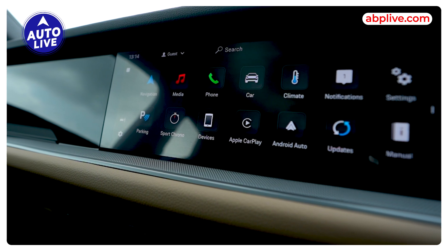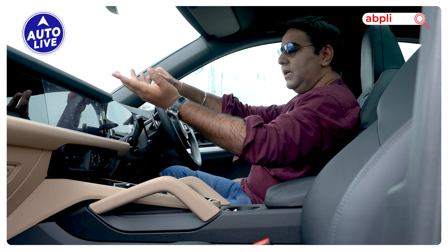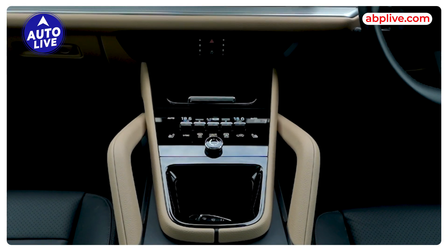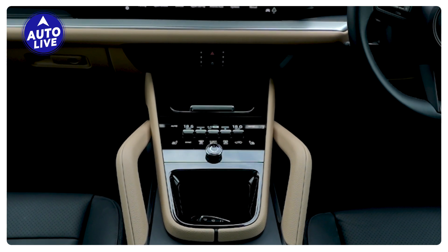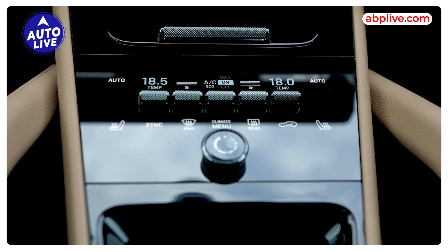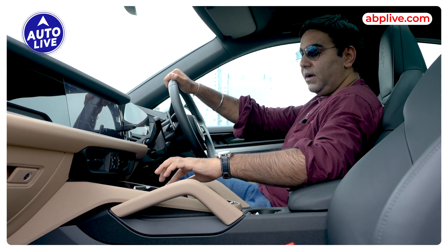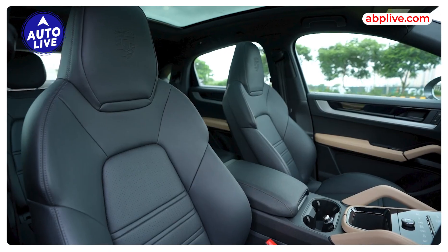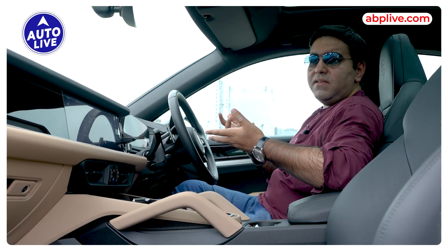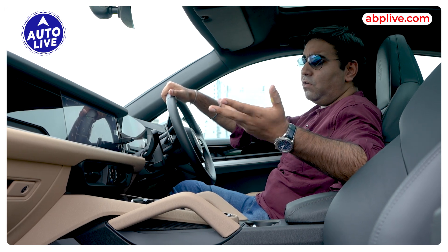The touchscreen is very nice to use. It has all functions very neatly laid out, and you can also access a lot of options. All the controls are touch-based on the control panel, but the temperature control is physical, which is very necessary — because if you touch all the controls on the go, it is difficult to use. Premium audio system, heated and cooled seats, electric seats, and a big panoramic sunroof. Obviously these are features you can expect. All-round parking sensors are also quite nice.